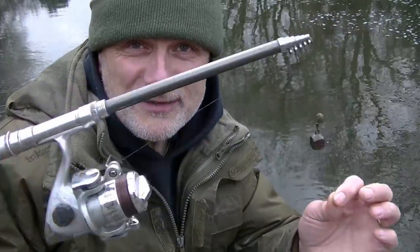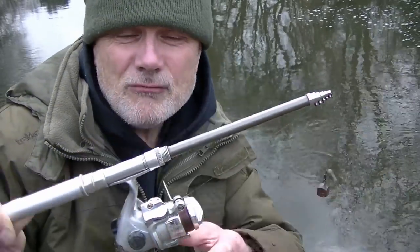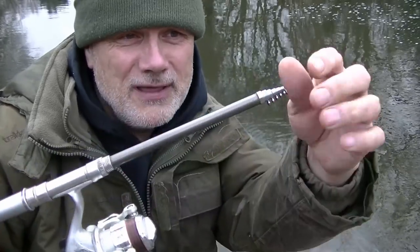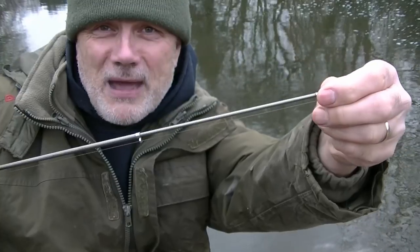It's the poacher's pocket setup. You can see it's already made up. I arrive at the water's edge, take the bail arm off, extend the rod, put a bait on and away I go.